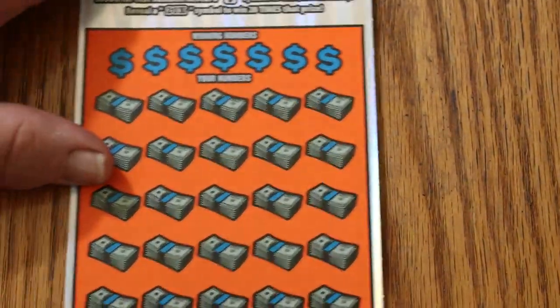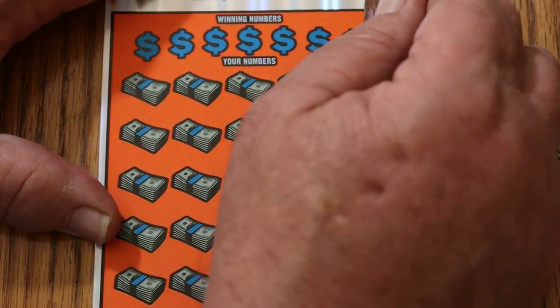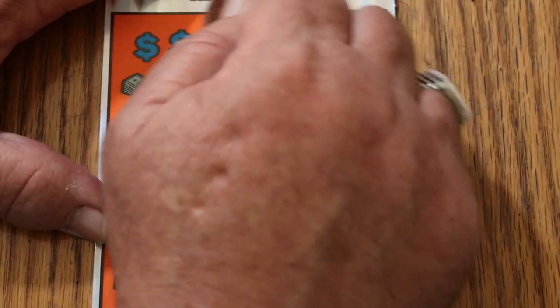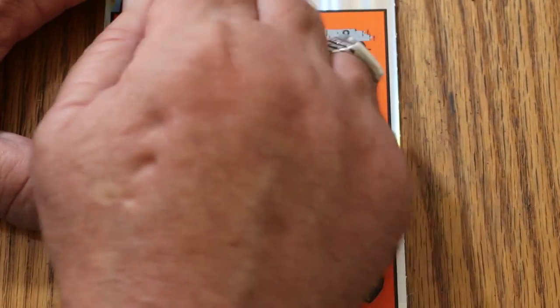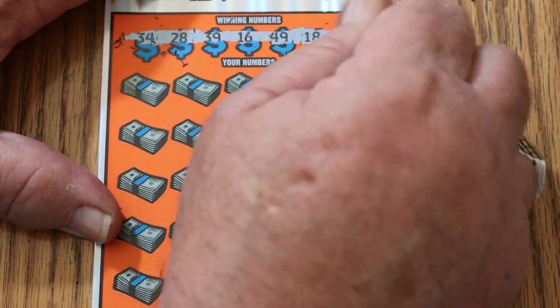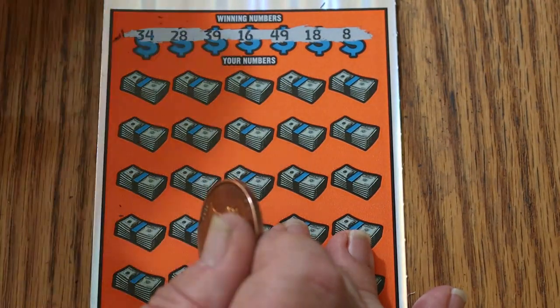But we have one more to go. We started with a win — can we end with a win? That would be our hope, aside from the fact I would like to have a profit session once in a while. The numbers are: 34, 28, 39, 16, 49, 18, and 8. Okay, here goes.